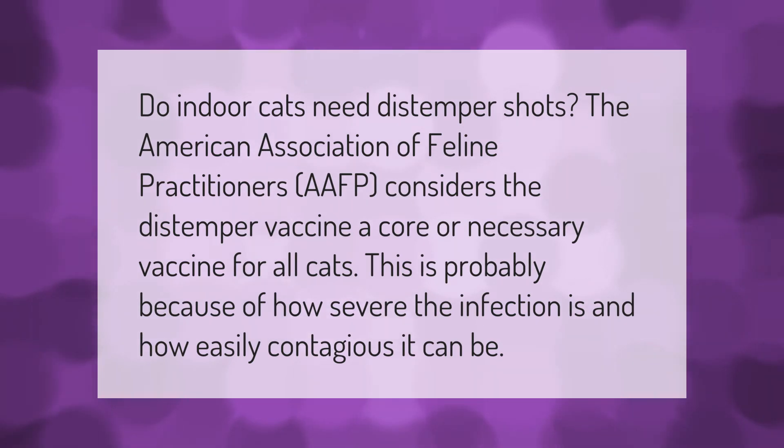Do indoor cats need distemper shots? The American Association of Feline Practitioners (AAFP) considers the distemper vaccine a core, or necessary, vaccine for all cats. This is probably because of how severe the infection is and how easily contagious it can be.